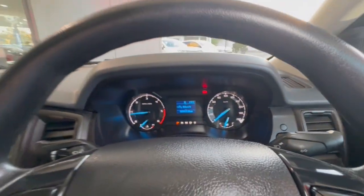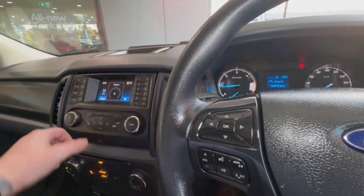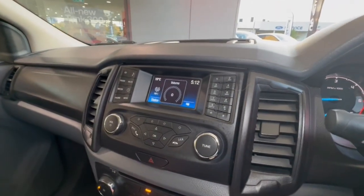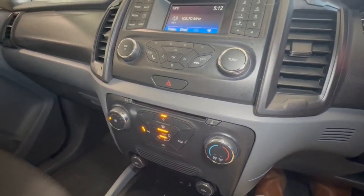Jumping through in here, we've got a digital speedo — 93,000km, so just under 94. We do have our screen through here, which does have your Bluetooth. And you also do get your climate control down through here as well.